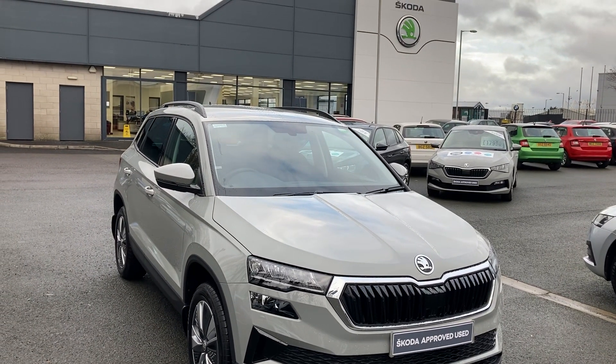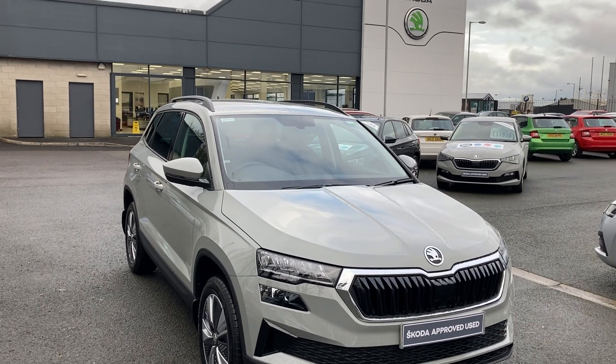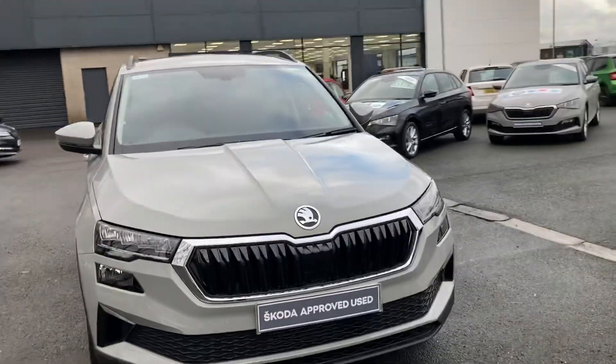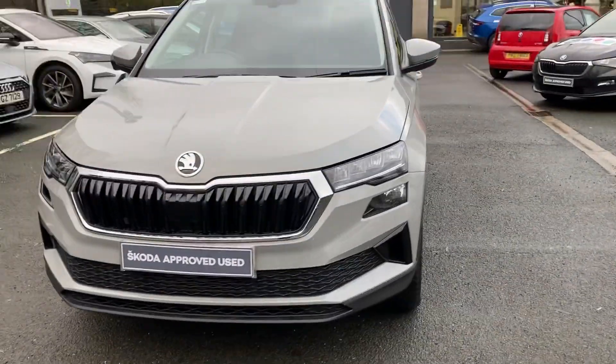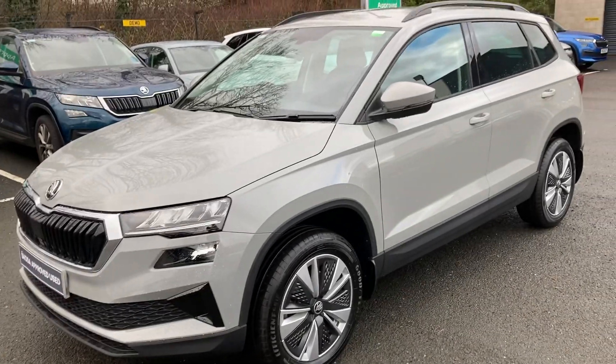Good afternoon customers, welcome onto our forecourt here at Mervyn Stewart Skoda in Belfast. Here to show you a beautiful Skoda Karoq SE Drive — absolutely beautiful car, finished off in Meteor Grey.